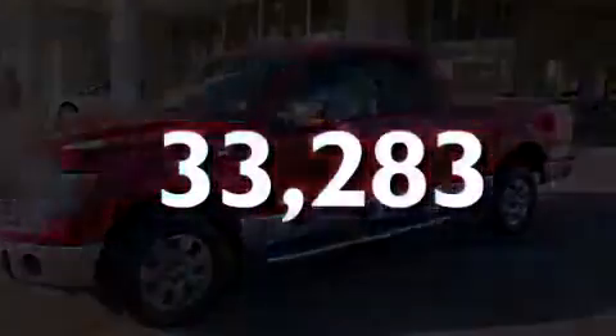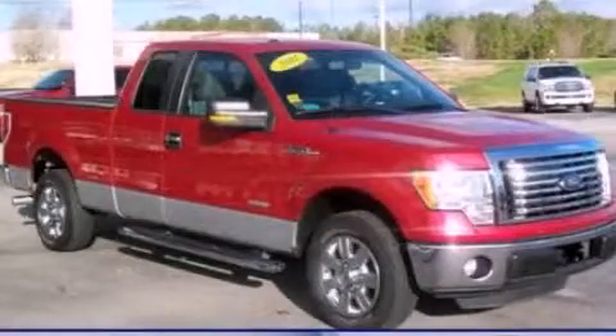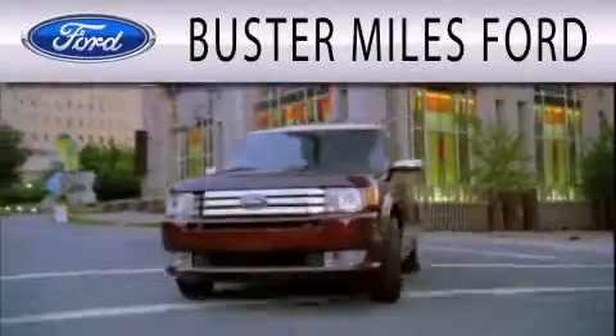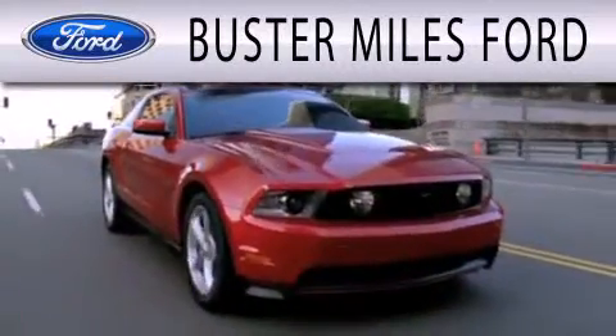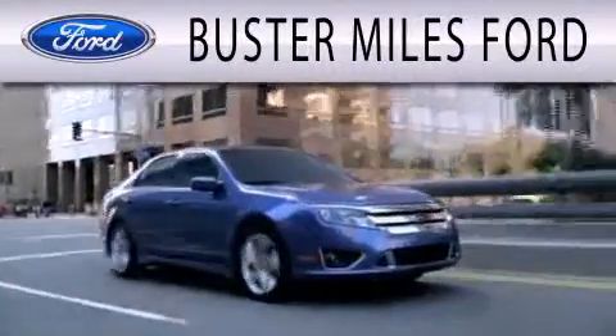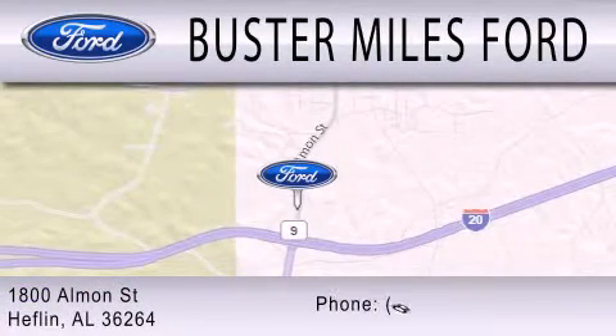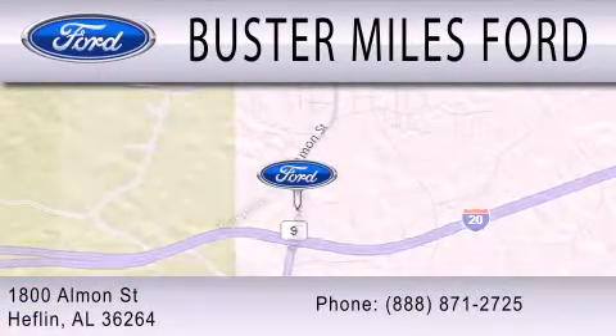Please call us today for more information on this great vehicle. Buster Miles Ford is dedicated to doing everything possible to ensure that the experience you have selecting your next vehicle is as pleasant as possible. We are located at 1880 Almond Street in Heflin.